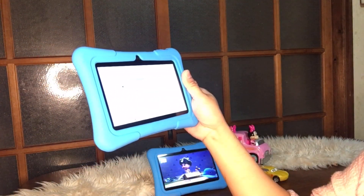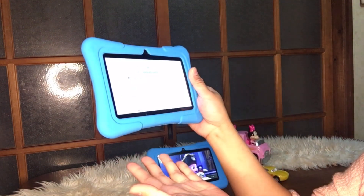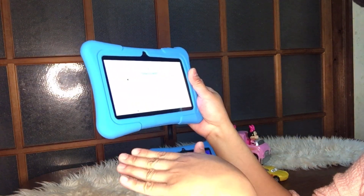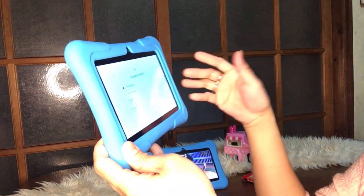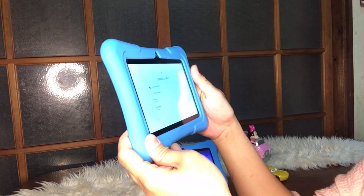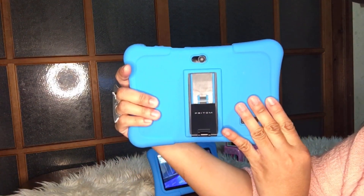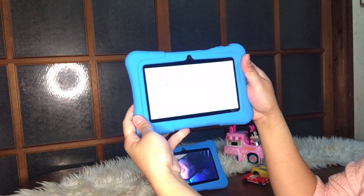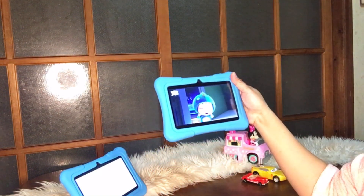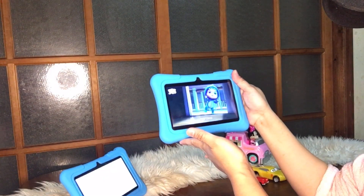What's inside after the WiFi connection is: you create or log in with your Google account. If you already have a Google account, you can use it directly to easily download games for your child. Isn't it great? It's 7 inches — and here's our demo unit with YouTube already running as a sample.